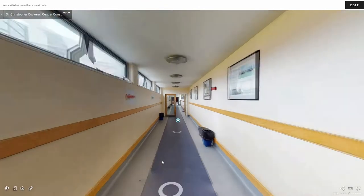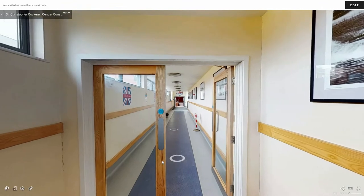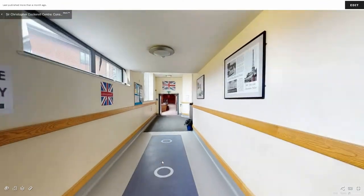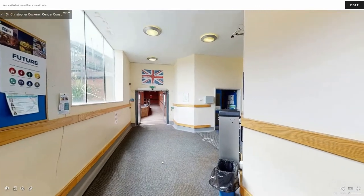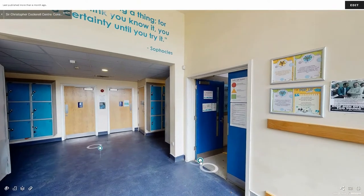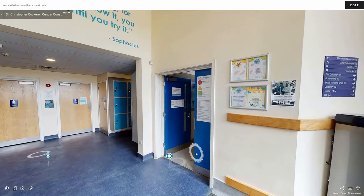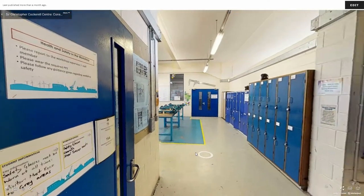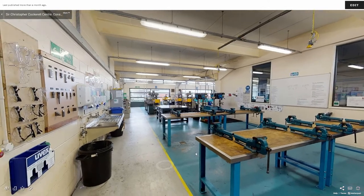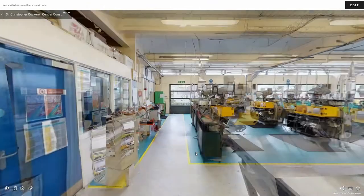If you continue down the corridor to the very end you will find three more workshops. As you travel down the corridor you will see British values displayed on the left wall and information about Sir Christopher Cockrell and his hovercraft invention on the right. The workshop on the right is for mechanical engineering. This room is split into areas with a classroom straight ahead through the double doors, bench space at the front end, and industry standard equipment and machinery at the back.